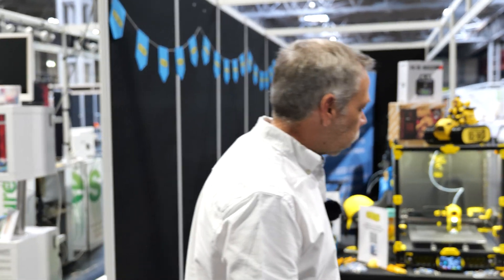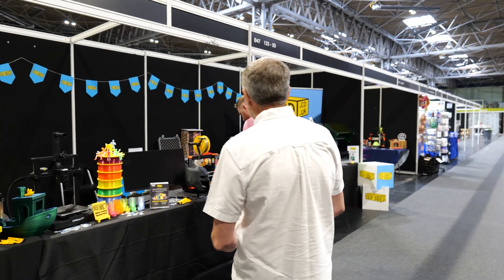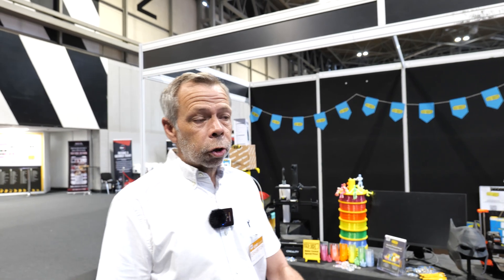We'll start with our own booth — our pride of place. Here is Demo Dan, the man who can, playing with printers and getting them up and running. So far it's been a busy first day. We thought we would seize the opportunity on the Sunday morning to do a quick tour around because now everybody's set up.